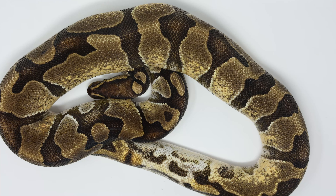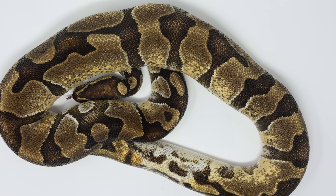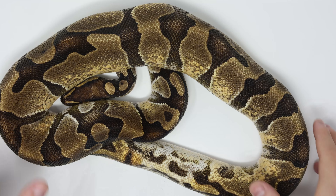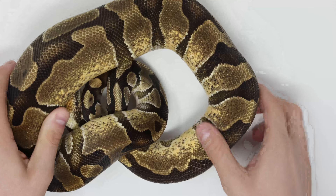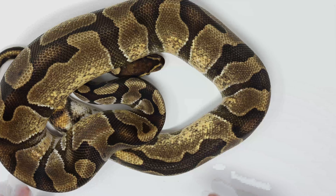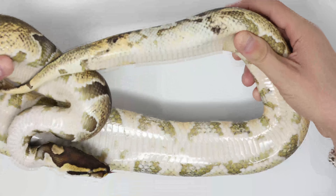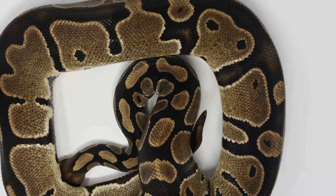I'm not so confident on this boy because from seven or eight eggs to the special het pied last year, I didn't hit a pied. Effectively it's one in eight, so it should have been one pied but we may have missed the odds last year. If I hit a pied I'll be very happy, if it's an ultramel pied I'll be very happy. This is dad - a nice orange dream with a nice paradox, but it's effectively why this boy is for sale as I've got another line I prefer. We'll see if he proves out to be het for pied.